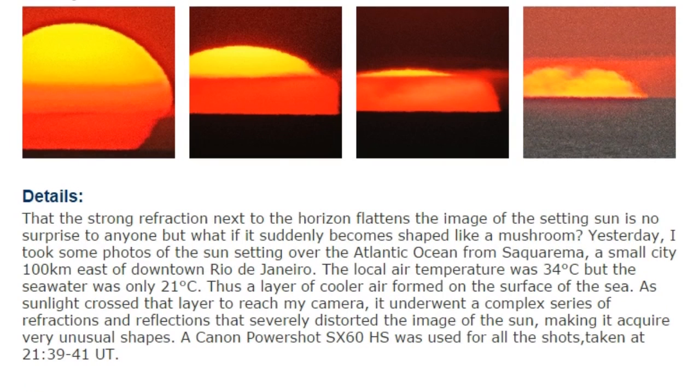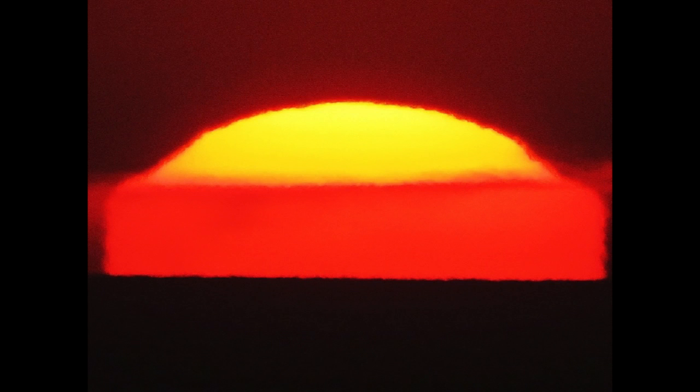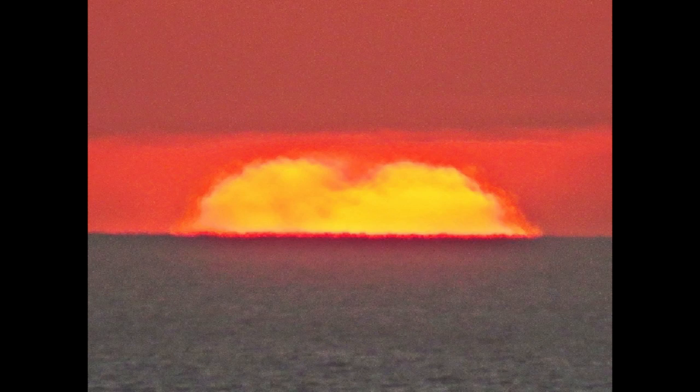And at the end, it looks like a giant yellow butt — or the top of a heart? He says, and I quote: 'The strong refraction next to the horizon that flattens the image of the setting sun is no surprise to anyone. But what if it suddenly becomes shaped like a mushroom? I took some photos of the sun setting over the Atlantic Ocean from Saquerma, a small city 100 kilometers east of downtown Rio de Janeiro. The local air temperature was 34 Celsius, but the seawater was only 21 Celsius. Thus, a layer of cooler air formed on the surface of the sea. As sunlight crossed the layer to reach my camera, it underwent a complex series of refractions and reflections, severely distorting the image of the sun, making it acquire very unusual shapes.'